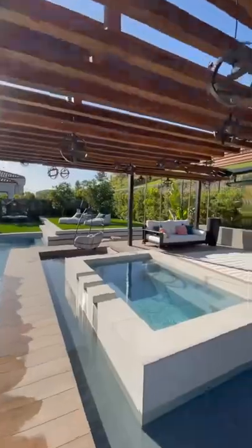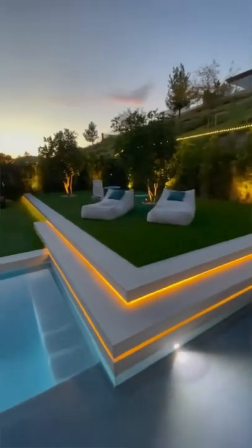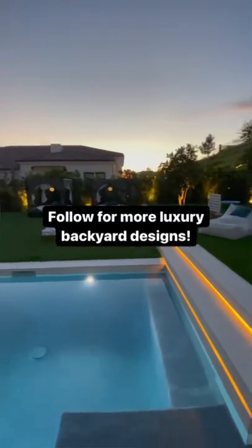Tons of lighting, fake grass to have a low maintenance aspect to it. A lot of cool features for this.